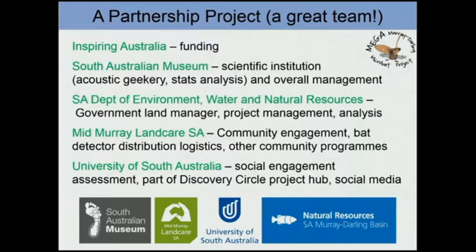We also have a lot of project management being undertaken by the Department of Environment, Water and Natural Resources, who are the government land manager in South Australia, as well as analysis aspects. Mid-Murray Landcare is a very important partner as well. Amy Linky is the conspicuous person in that group — she's very energetic, involved in many projects, and she handles community engagement and the distribution logistics of all the detectors.